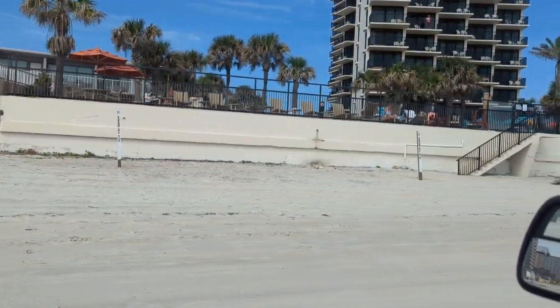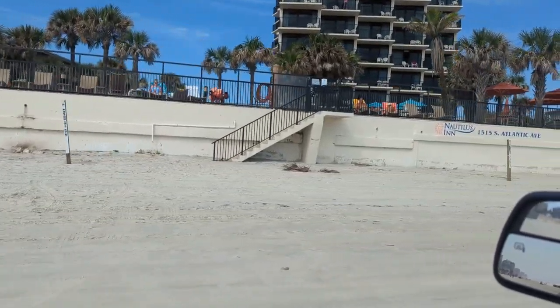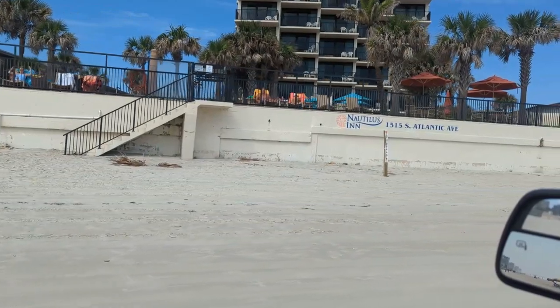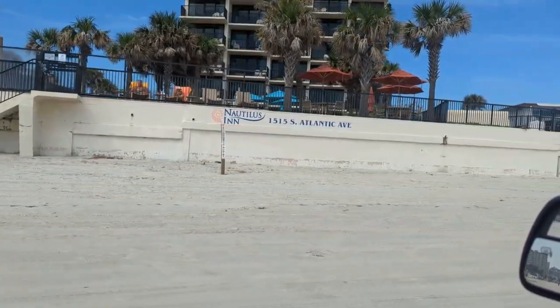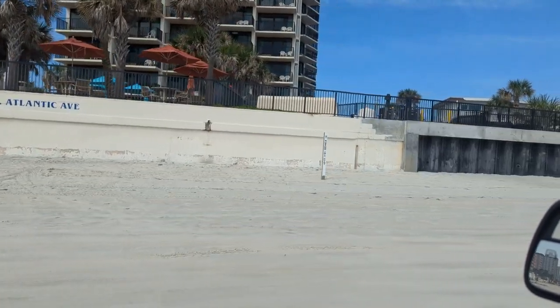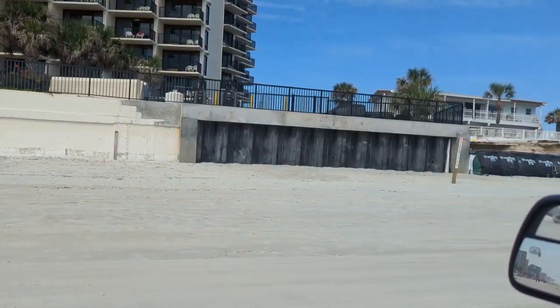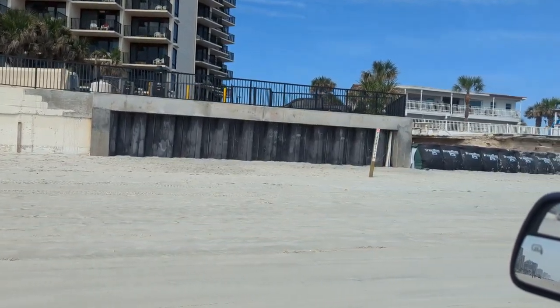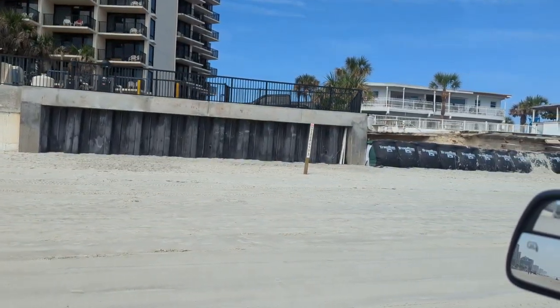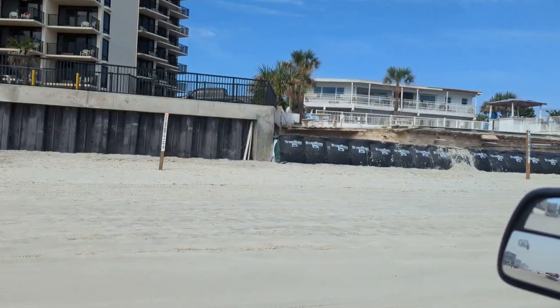The Nautilus Inn, 1515 South Atlantic. Their seawall held pretty good. They do have beach access, and it looks like all of their amenities are up and running at the Nautilus Inn. This section of Nautilus Inn property had to have its little seawall rebuilt — you can see the steel panels, that's all new. So they did have to do some work and they got it done.